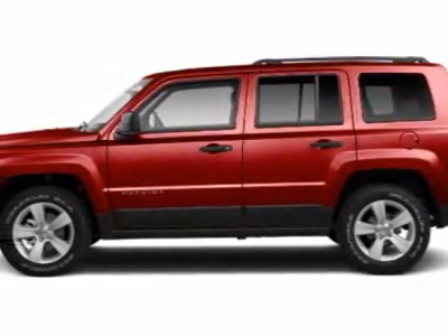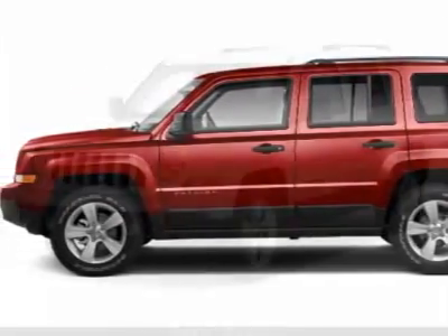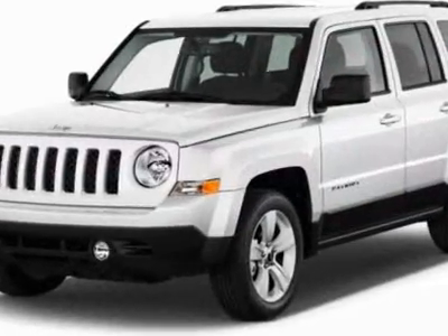Check out this new 2012 Jeep Patriot! For your protection, this vehicle has a full factory warranty.